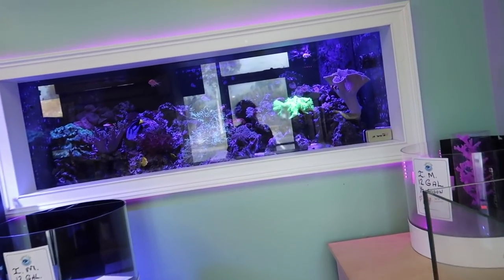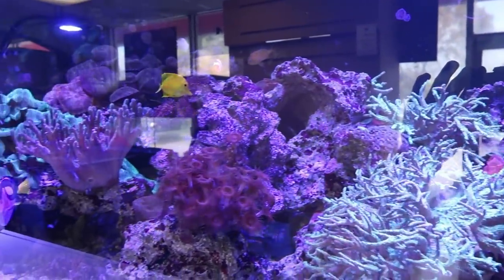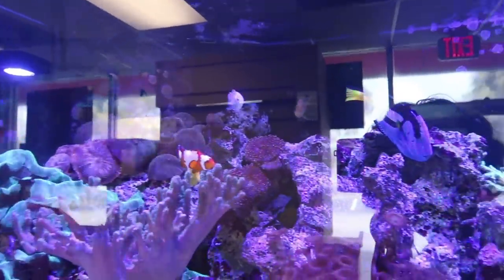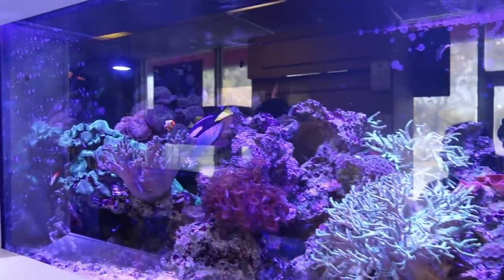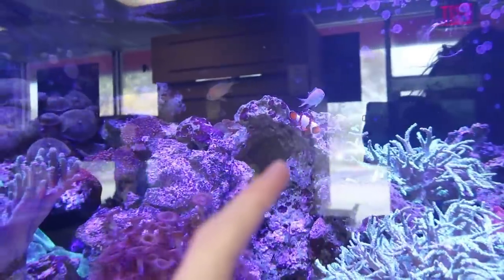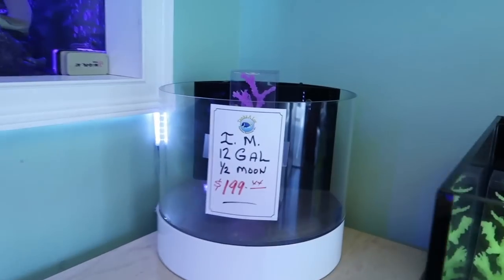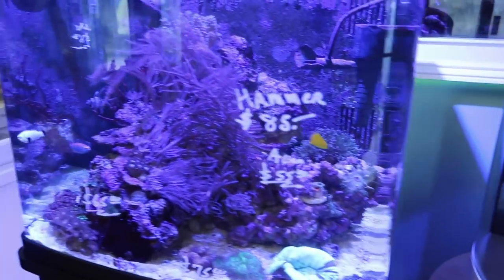That's a cool little entrance here — look at this tank right here guys, that is really pretty. This is what we want our other 125 to be like. A bunch of corals. This is an insane tank built into the wall — I've always wanted a tank like that. We got an acan; that's the one we just got in our tank. They also have these little 12-gallon nano tanks — really sick.